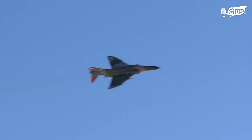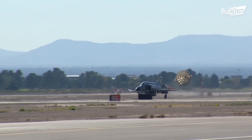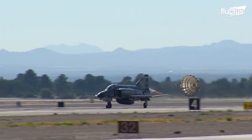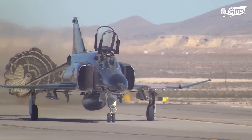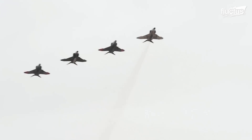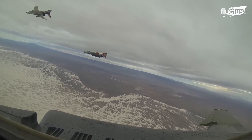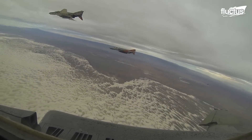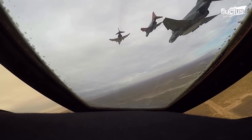The F-4 Phantom had the distinction of being the most widely produced supersonic military aircraft in American aviation history before the F-16. From 1958 to 1981, some 5,200 aircraft were built. Thanks to its performance in conflicts like the Vietnam War and the First Gulf War, the Phantom has earned a reputation as one of the best dogfighting aircraft in history. Not only was it capable of dropping bombs when required, but it could carry up to 19,000 pounds of missiles, rockets, and other weapons on its nine external hardpoints.